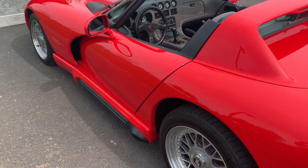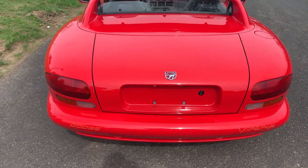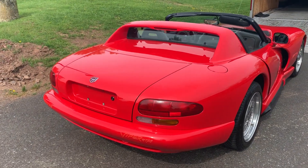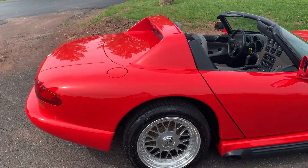Thanks for tuning in. Today we have a 1994 Dodge Viper. This is a beautiful car in great condition with very low mileage. And the big kicker being the Rowe Supercharger add-on.